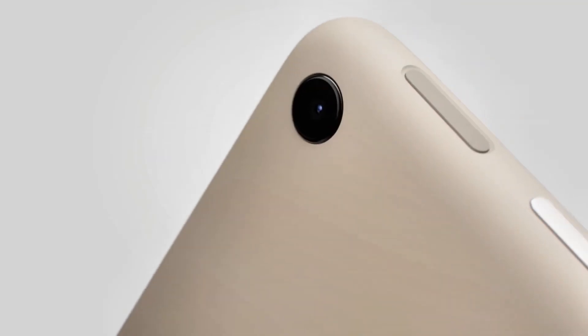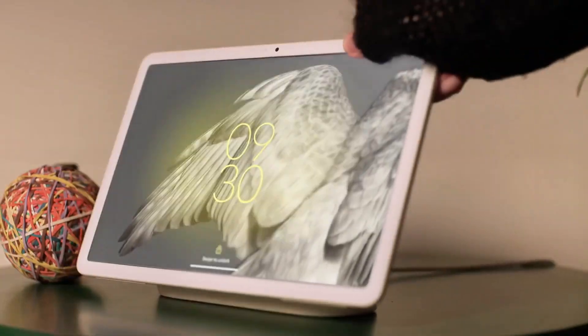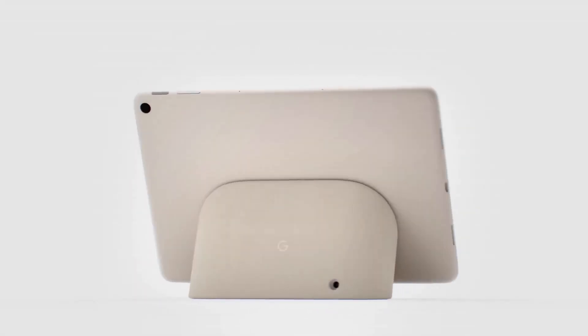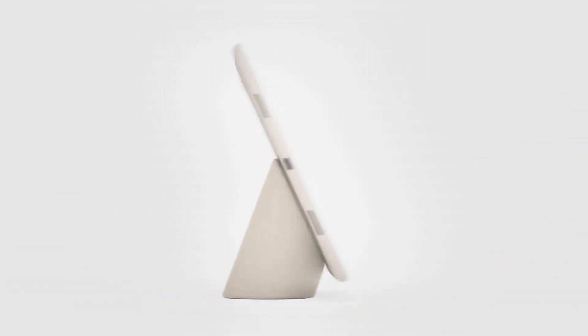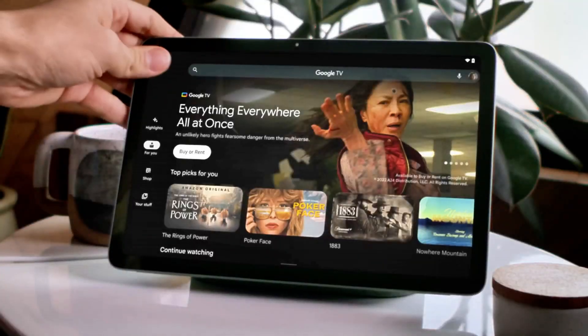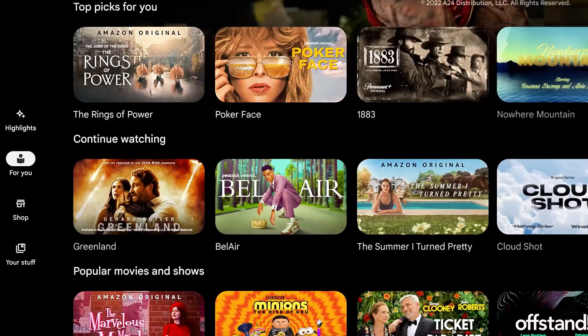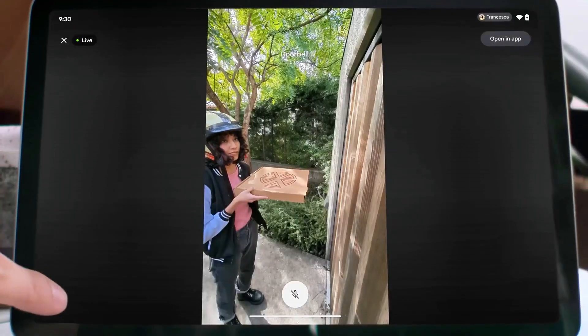Coming in at number 4 is the Google Pixel Tablet, a newcomer that's quickly become a favorite for its seamless integration with the Google ecosystem. The Pixel is not just a tablet — it's a smart home controller, a gaming device, and a productivity powerhouse. It features a stunning display and a tensor processor that handles tasks and gaming without breaking a sweat. What sets it apart is its unique charging speaker dock, turning the tablet into a smart display with Google Assistant.